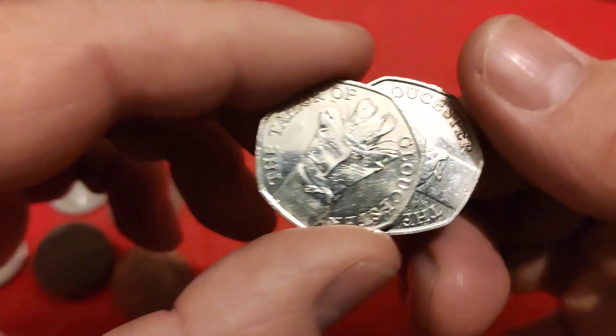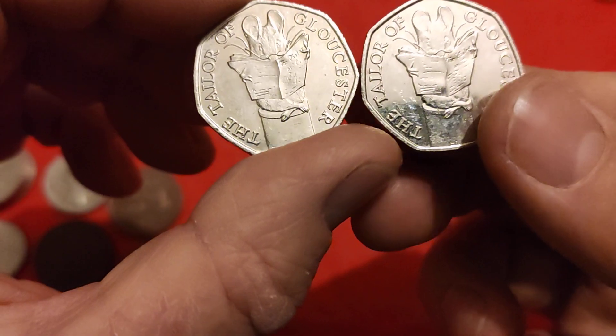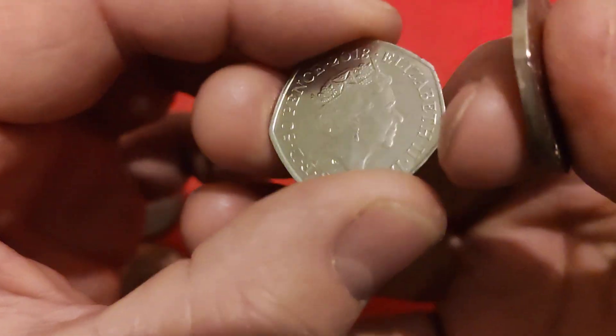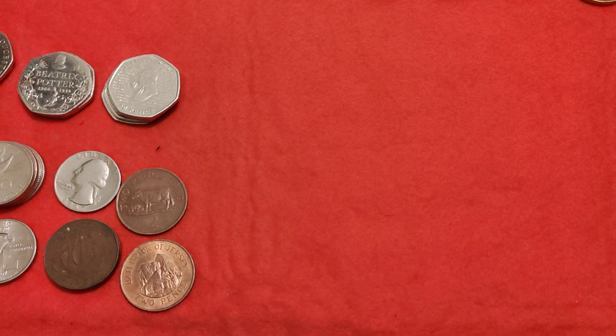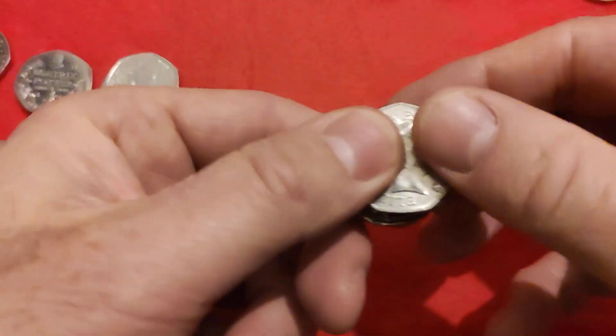Then we had Tailor of Gloucester - we had two of them. Lovely little coin, probably the cutest of the 2018 set of Beatrix Potter, in my opinion. Tell me what your favourite is. But delighted to get them. Actually, I should show you before I go through the rest - the oddball ones.